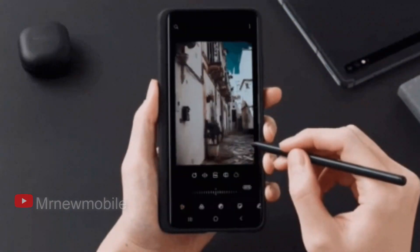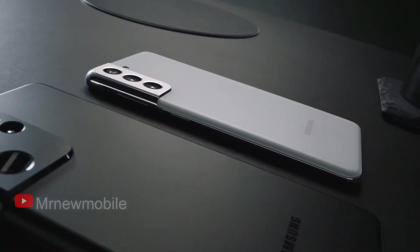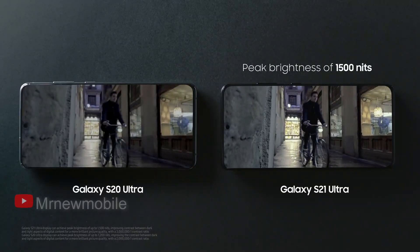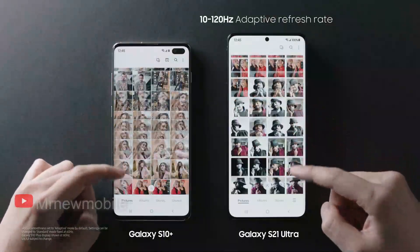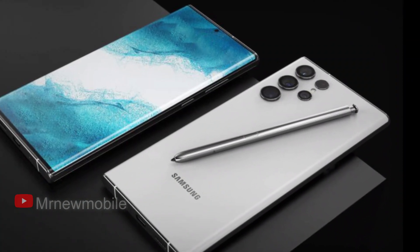Most users will not need 1TB of storage, but since the Galaxy S21 series it is no longer possible to expand memory using a memory card. As a result, there will undoubtedly be professionals who need large storage capacity. Video quality has improved a lot in recent years and recording 8K videos takes up quite a bit of space. It is also expected that the 1TB Galaxy S22 Ultra will be equipped with 16GB of RAM, though no pricing information is yet available for that variant.